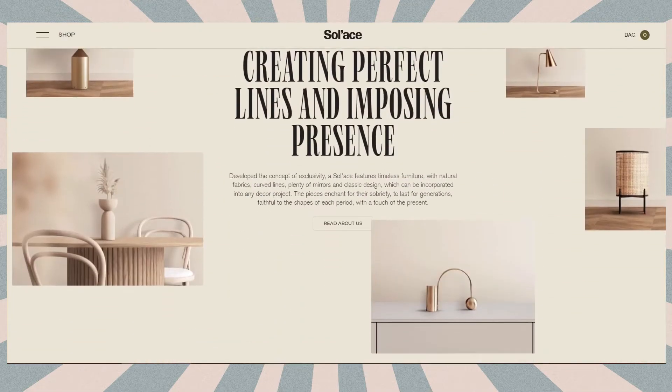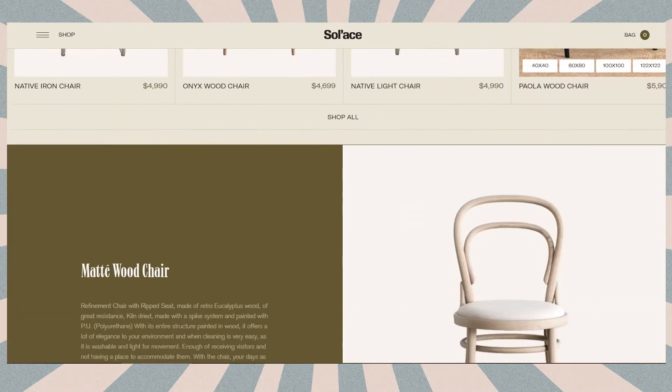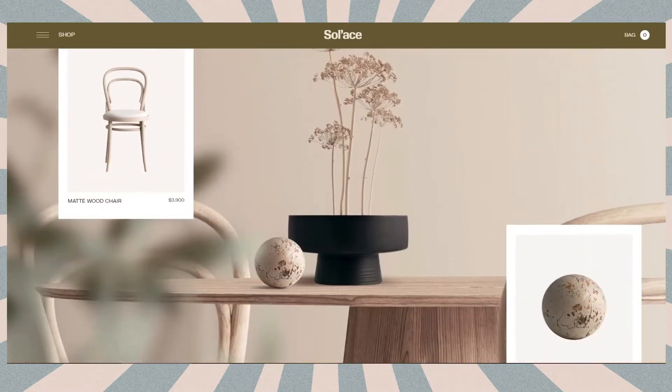Vintage style includes the combination of bright and pastel colors, line graphic elements, shadows, rounded and, at the same time, sharp shapes, elegant serif fonts, and round text elements. Here's also an example of a more restrained vintage style by Solace, which is a furniture marketplace.